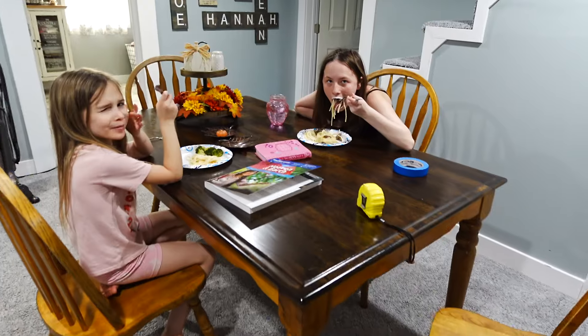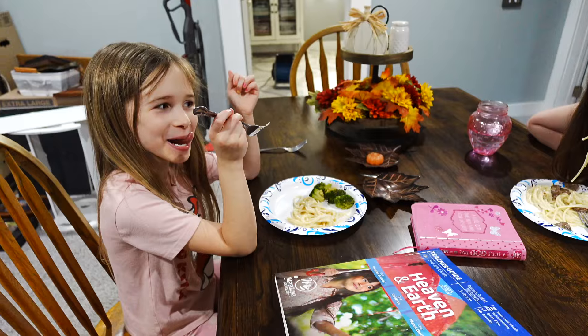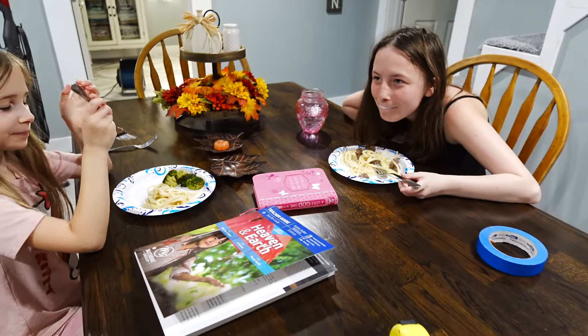And there you have it, guys — what we eat in a day. The girls were happy, no complaints. Thank you for joining us on our journey today, and I bless you on yours.